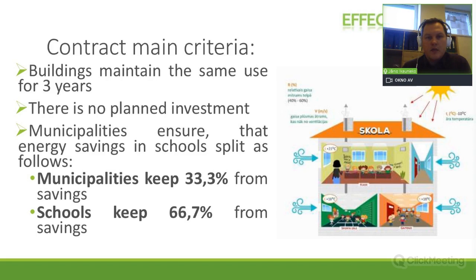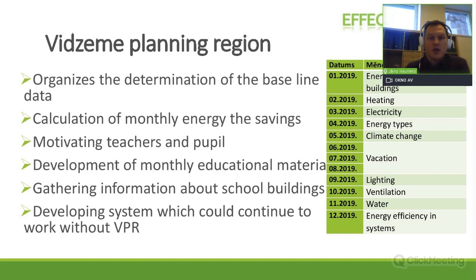This was a huge difference compared to conventional agreements because now school tenants and users were really interested in saving energy — they saw that if they saved, they would have additional money in their budget to spend on energy efficiency measures or bonuses. We started the program, developed the baseline, and calculated the historical energy consumption. Each month we developed materials for children, with specific content they could use in their classes for education, along with practical energy efficiency measures for each month's topic.